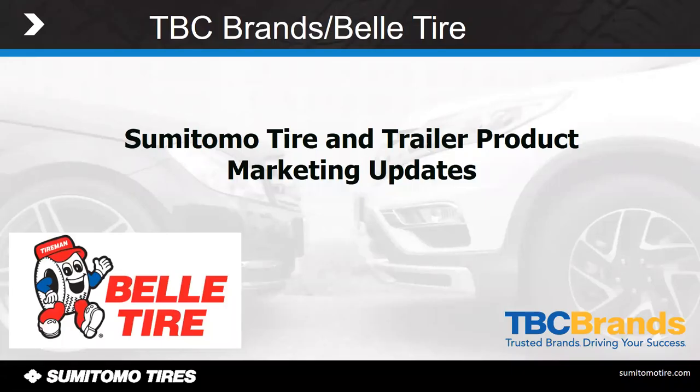Hello, my name is Daniel Greer, and I'm a regional sales manager for TBC Brands. I'm going to briefly share with you a couple of new products that we have coming out — one being a passenger tire and one being a trailer wheel update as a new product we're bringing out.